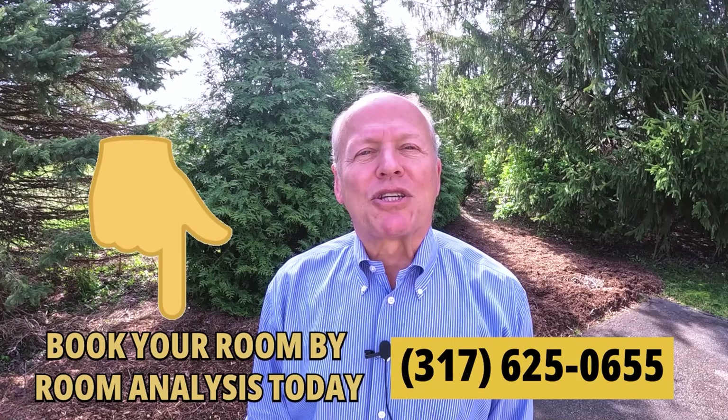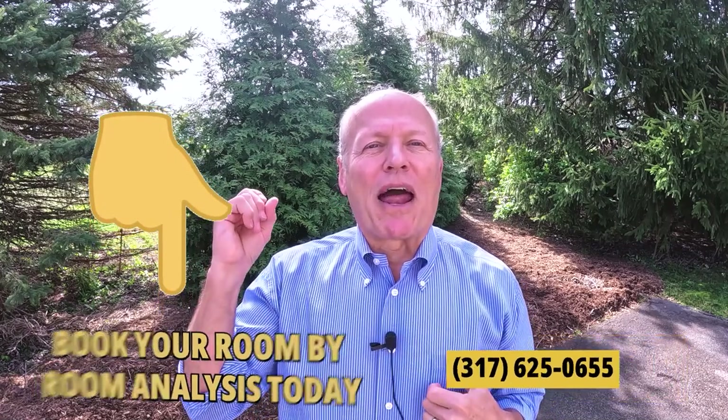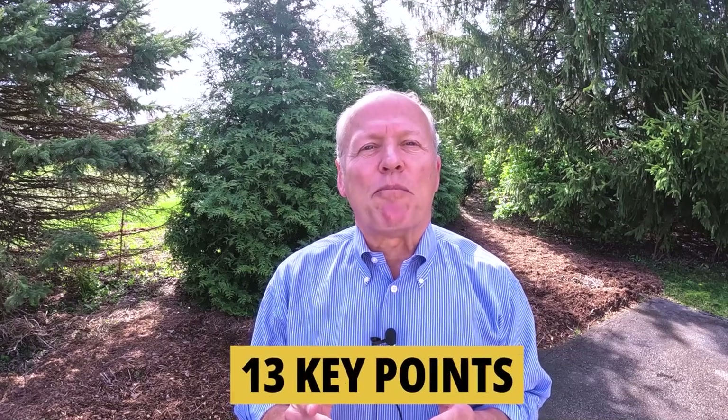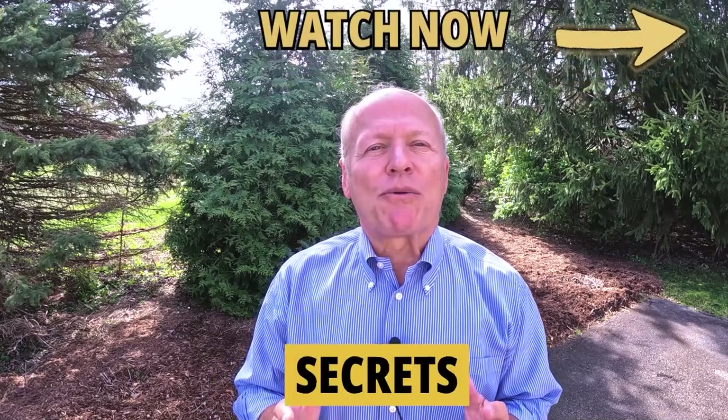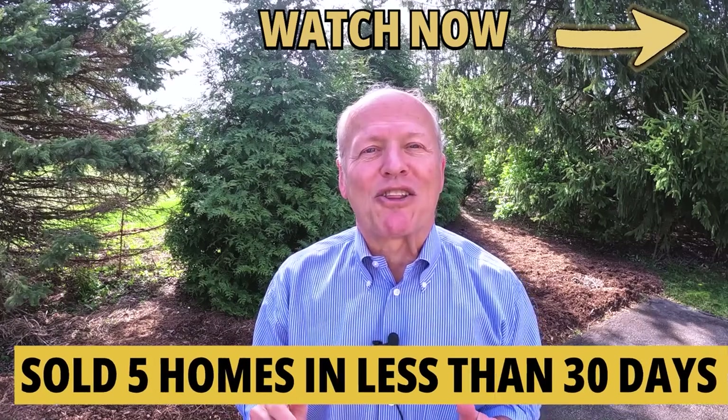We offer a free room-by-room analysis — no cost, no obligation — and I guarantee I can help make you money and save you money. My staff and I have prepared a short video highlighting 13 key points to help you sell your home for more money. Plus, I'll share secrets on how I sold my last five homes in a grand total of less than 30 days.